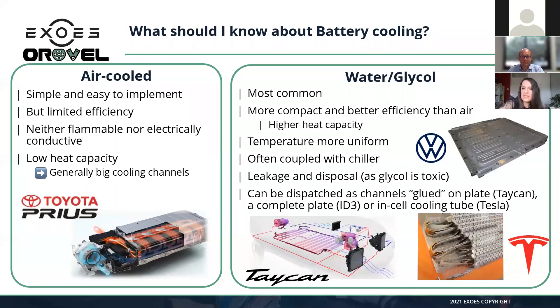The second family is water glycol — the most common. Most new EVs on the market today are water cooled. There are many sub-technologies: you can have water-glycol mixture in small channels between cells, as in some Tesla models, or channels underneath the battery pack, or a full metal plate with channels, as in the Volkswagen ID3.